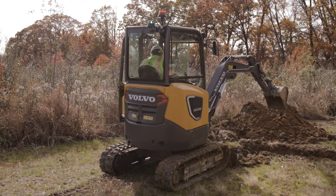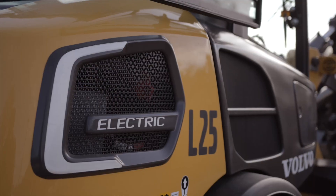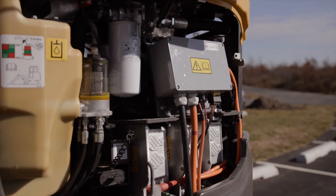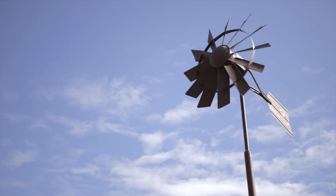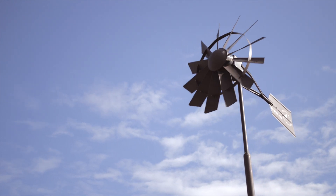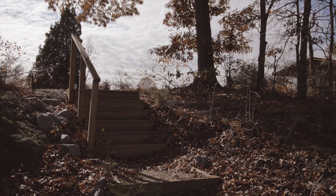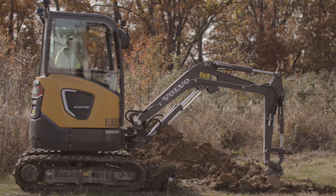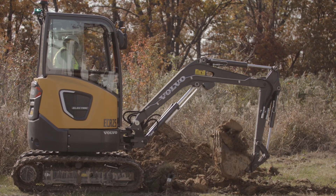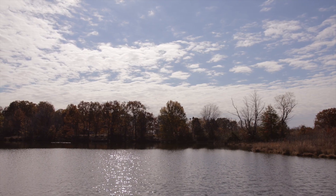We've set targets that all our compact equipment by 2025 will have an electric variant, and by 2030 we expect 35 percent of our machines to be electrically driven. We are very much about conservation and wildlife conservation. National Wildlife Refuges are established for a specific wildlife purpose, and we should be as sustainable in our practices as we possibly can — that's what we're looking to do.